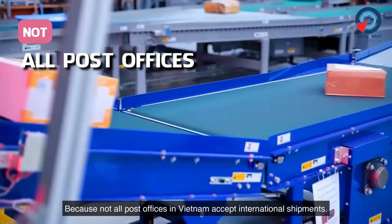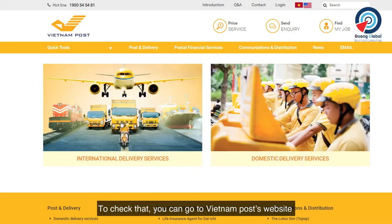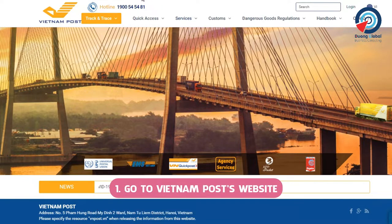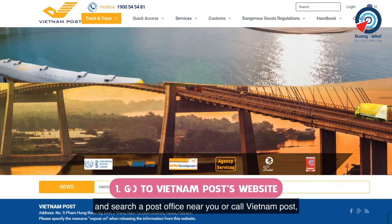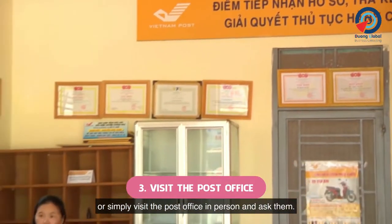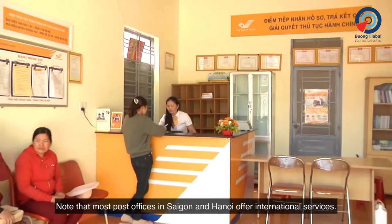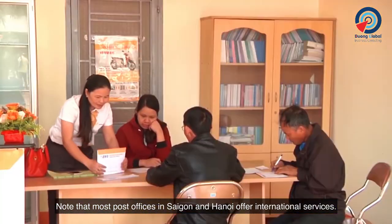Note that not all post offices in Vietnam accept international shipments. To check that, you can go to Vietnam Post's website and search for a post office near you, call Vietnam Post, or simply visit the post office in person and ask them. Most post offices in Saigon and Hanoi offer international services.